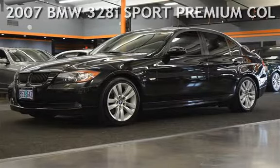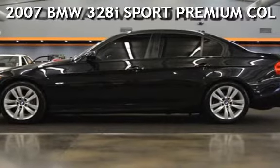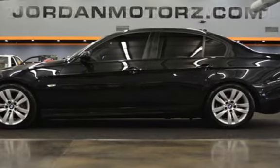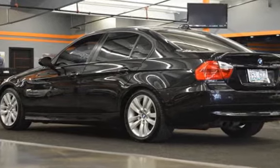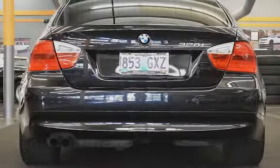Presenting a pre-owned 2007 BMW 320 with Climate Control, Premium Cruise Control, and Power Steering. This vehicle has a 6-cylinder, 3-liter i6 engine with rear-wheel drive and an automatic transmission.